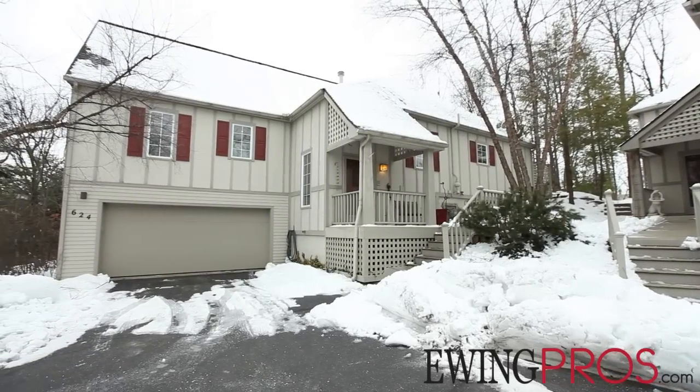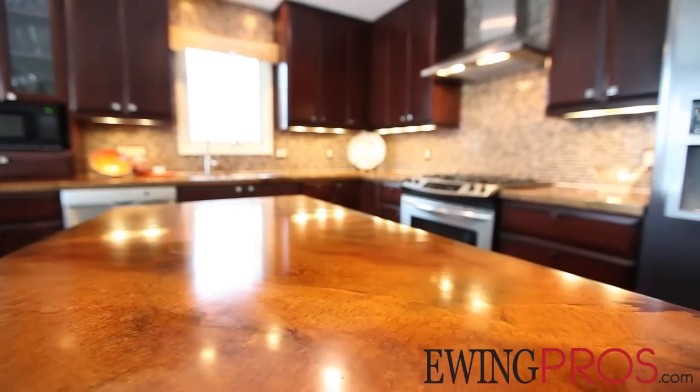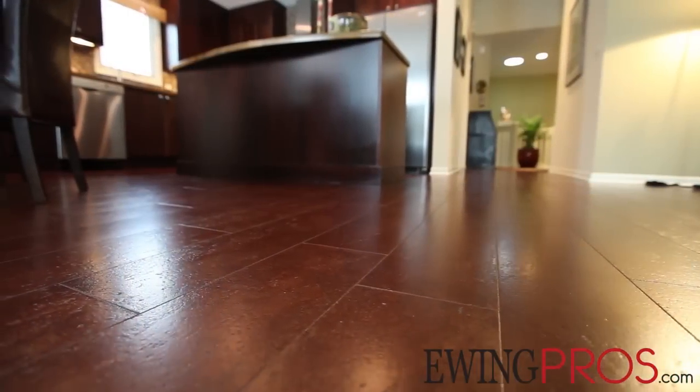I'm Bob Miller with the Charles Reinhardt Company. You are viewing 624 Ridgewood. This condo has been remodeled in the last year and a half and has some wonderful upgrades, including acrylic countertops in the kitchen, cork floors, and many other upgrades throughout the home. Enjoy the video.